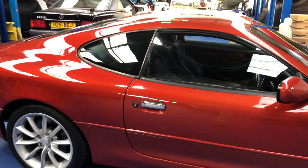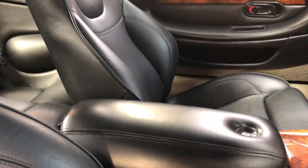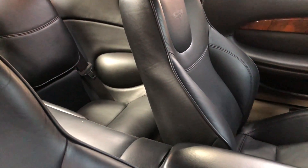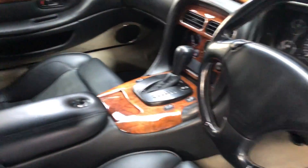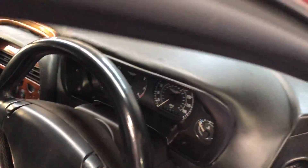Let's take a look inside now. As you can see, the charcoal leather is in fantastic condition, as are the grey carpets, fully protected by a set of charcoal Aston Martin mats.